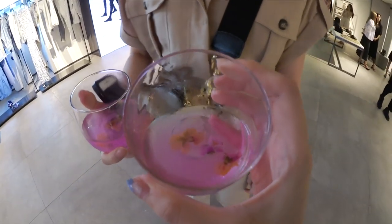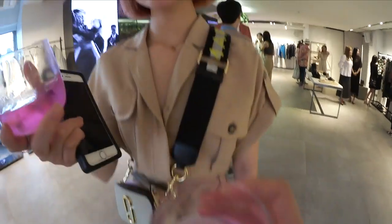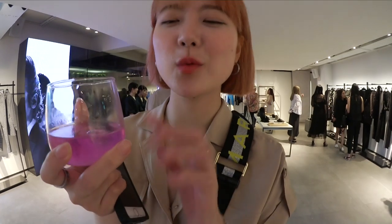They put flour inside this drink. This kind of reminds me of the butterfly pea juice we had — but this is way better, it's more sweet.